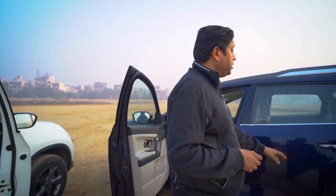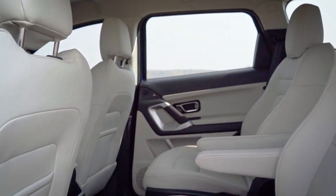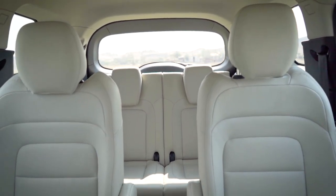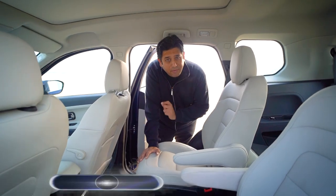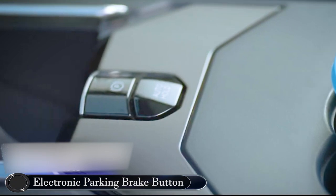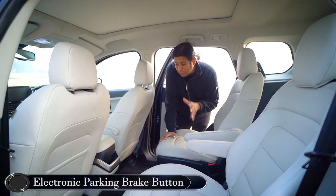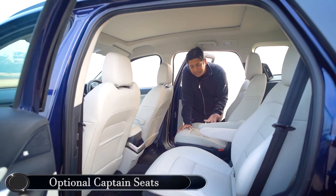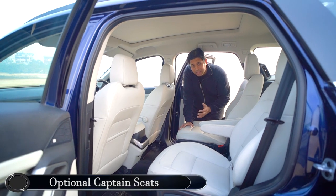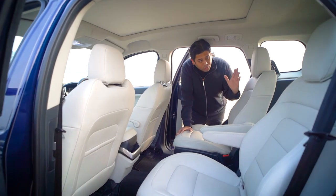Additionally on the inside, the trump card for the Safari is the third-row seating. From a driver's perspective, you also have an electronic parking brake in the Safari compared to a manual handbrake in the Harrier. If you are going to be chauffeur-driven or have a family, you can opt for captain seats — individual, two seats in the second row. You can also opt for a flat bench to make it a seven-seater: two, three, or two.